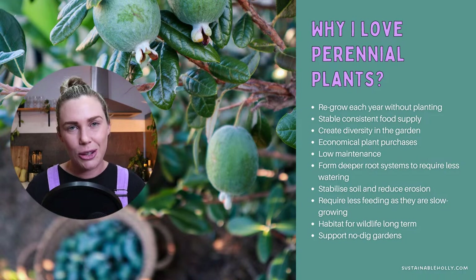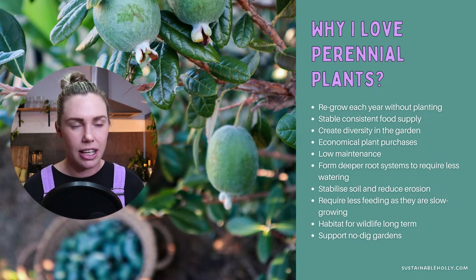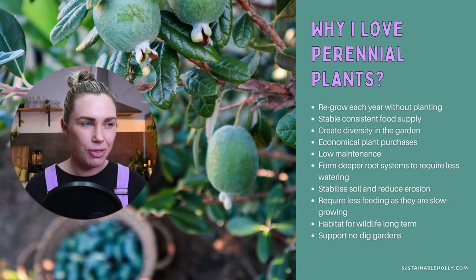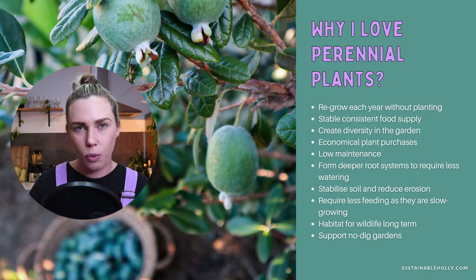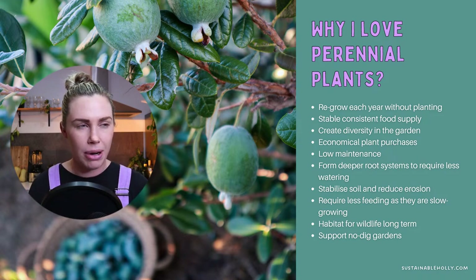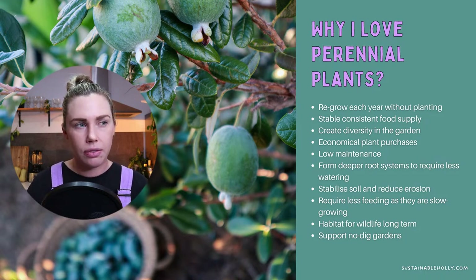They can provide a stable, consistent food supply. One of the things I'm going to share later in this episode is how I'm starting to food-map and plan out when things are fruiting and when things are ready, so I can fill in any gaps throughout the year for a more consistent food supply. Because these things grow back each year or fruit each year, you get to know when that's happening and they're always there.